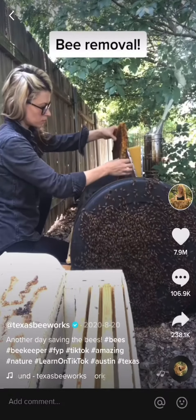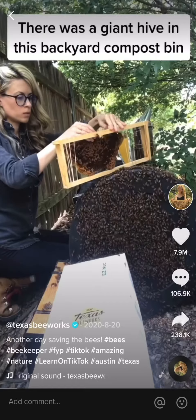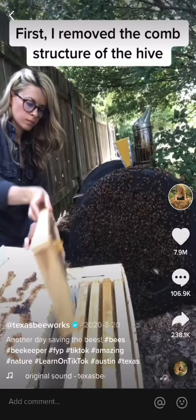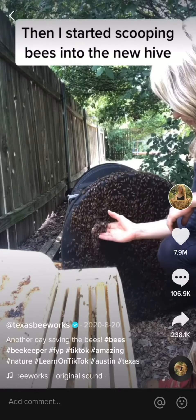I got a call to remove a colony of bees from this backyard compost bin. First, I started to carefully remove the comb structure of the hive. I fit the pieces of comb that had baby bees and the bees' food into wooden frames. Next, it was time to start scooping bees into the new hive.